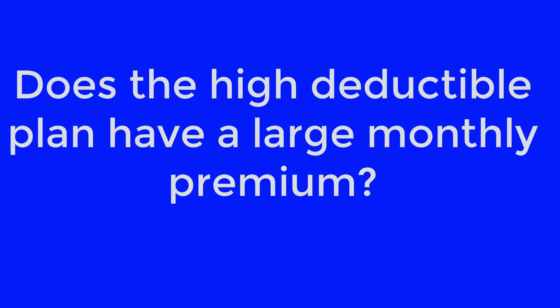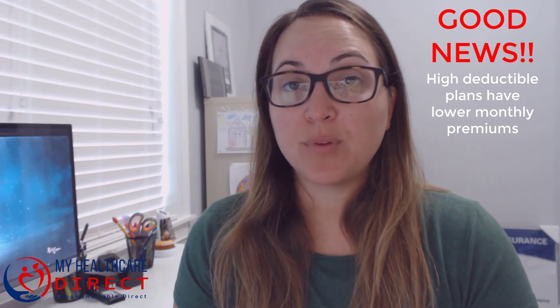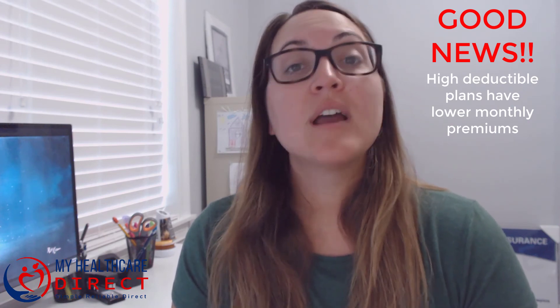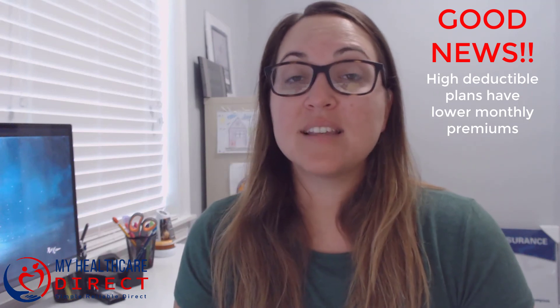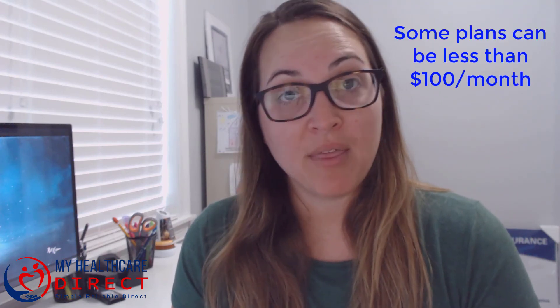Does the high deductible plan have a large monthly premium? Because there is more responsibility on you to help pay for medical expenses before the supplement kicks in, the good news is that most of these high deductible plans are typically lower than plans such as the plan G or the plan N, and in some cases it can be less than a hundred dollars a month, so it can be a very affordable option.